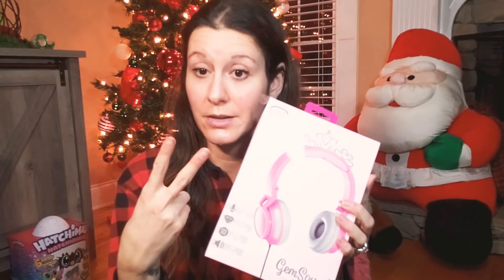Headphones for my youngest — these are plain and cheap because she has broken two pairs. The first pair, her dad broke — it was Peppa Pig, and she will tell you 'daddy broke Peppa Pig.' She broke the Trolls ones — the ones with the hair — a few weeks ago. This will be her third pair, so we're getting cheap now. I wish she could wear earbuds but her ears are so tiny.